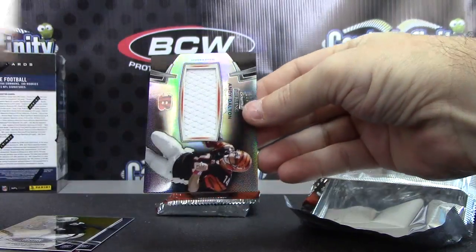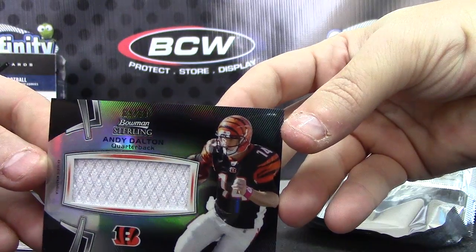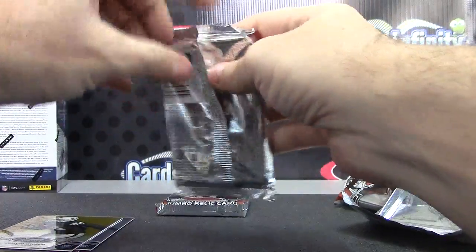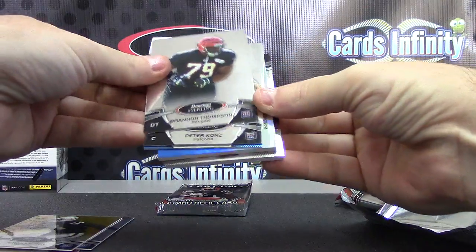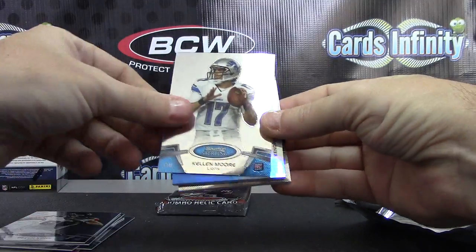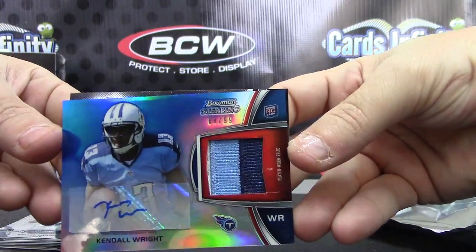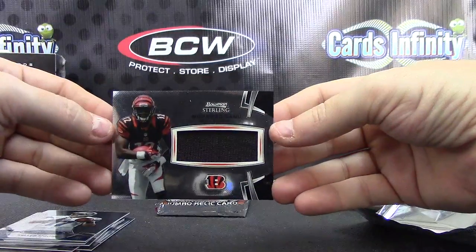And jersey of Andy Dalton, number to 50. This should be your patch autograph. We have Brandon Thompson, Peter Konz, Ke'mon Freeman — yep, patch autograph, blue version to 99, Kendall Wright. Blue. And a jersey of Mohamed Sanu.